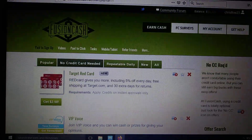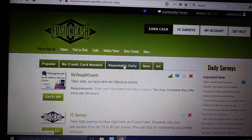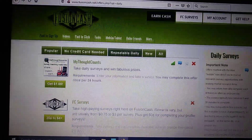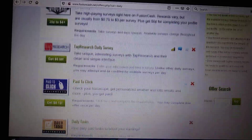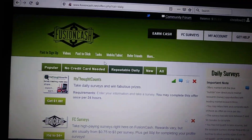Then I go over to Repeatable Daily. This is something you can do every day. You want to pay attention to those because that'll really help your balance grow. You can do something every day and get credited for it every day. Those are the first two things that I pay attention to.